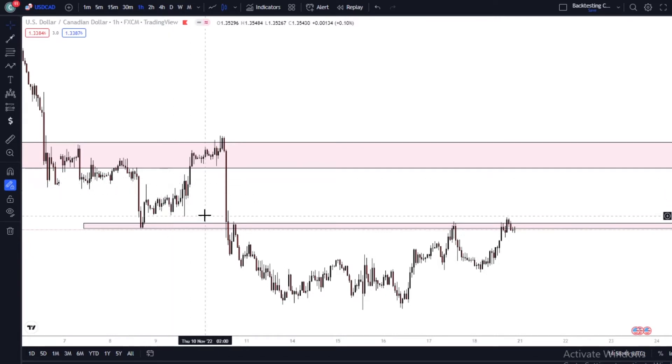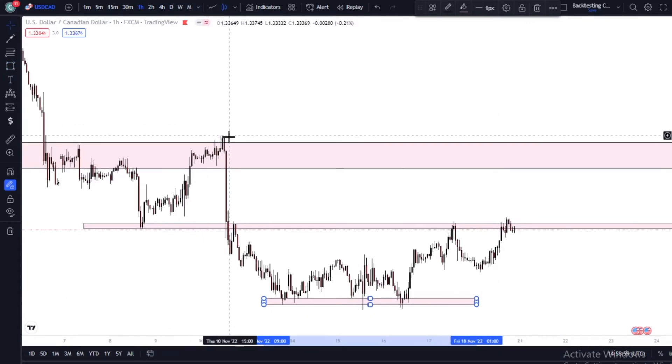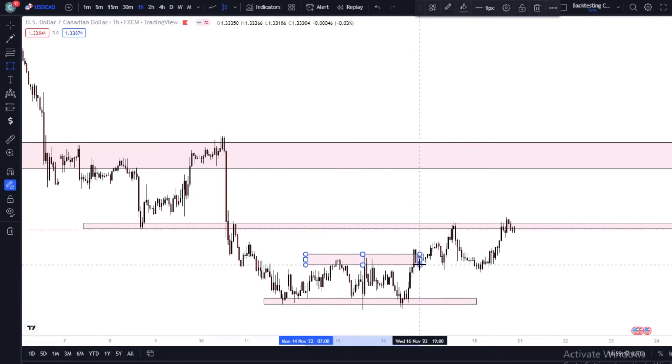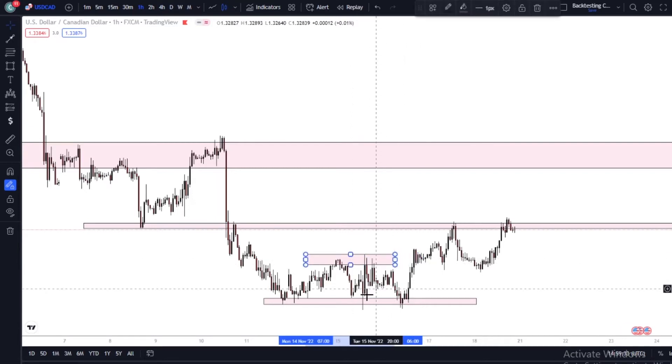I go back on my H1 timeframe to look at how price is doing. I mark this zone — this lower low — because there was a recent lower high. So I mark this lower low, which is also a support. My thinking process was: if price is to close below this support right here, then this officially becomes a new lower high. But what did price do when it got here? It rejected, telling us price doesn't have enough momentum to close below this support.